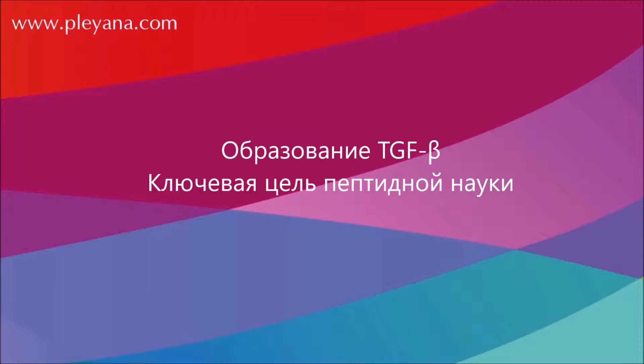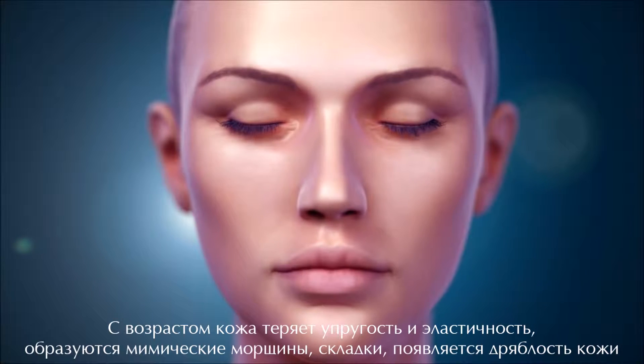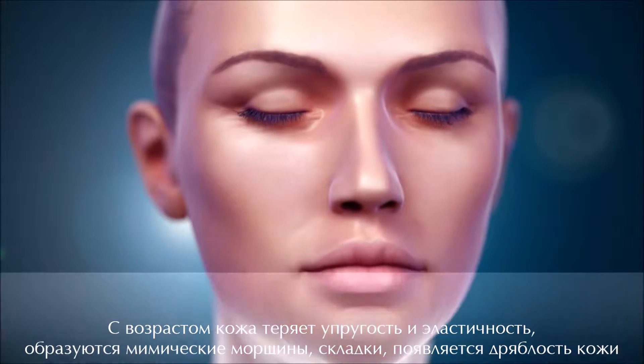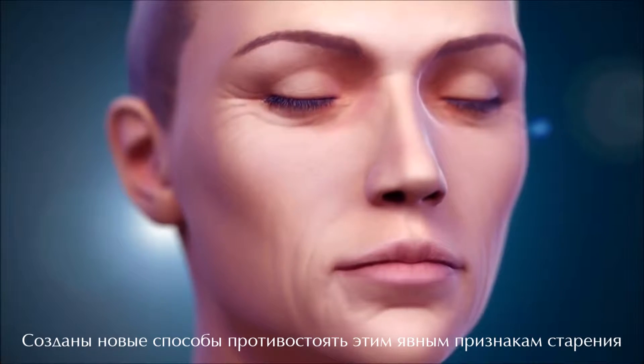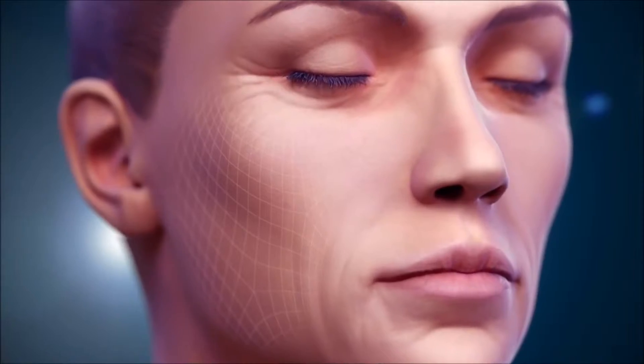With age, skin loses its elasticity and firmness, leaving visible fine lines, wrinkles, and sagging skin. At DSM, we have developed new ways to counteract those visible signs of aging. Let's dive into the skin structure to look at some of the key mechanisms that influence skin aging.